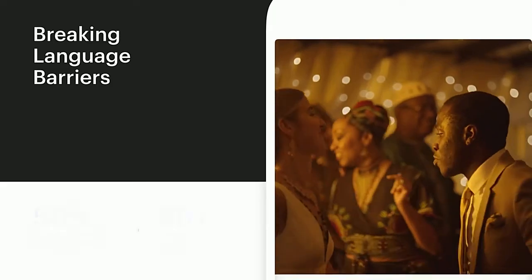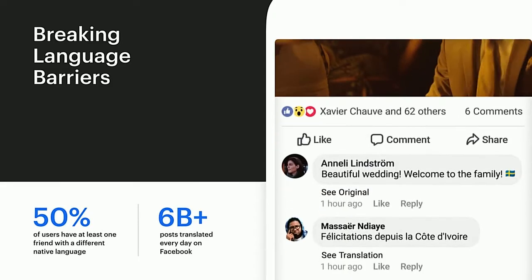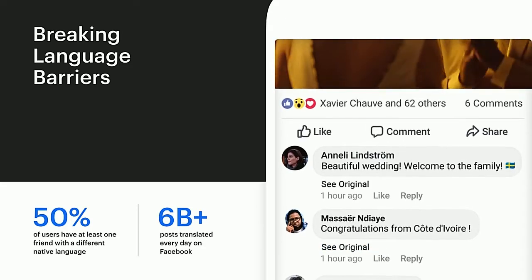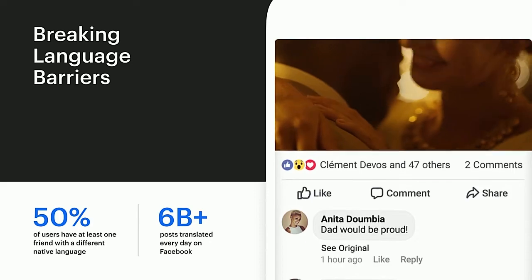AI is also used to break language barriers through our translation service. It turns out that over 50% of Facebook users have at least one friend whose native language is not English. With the cutting-edge research from our friends in Facebook AI Research, we now power over 6 billion translations every day on Facebook.